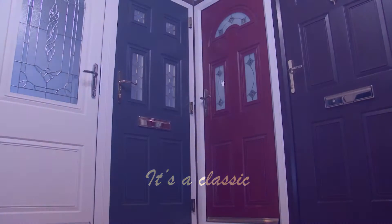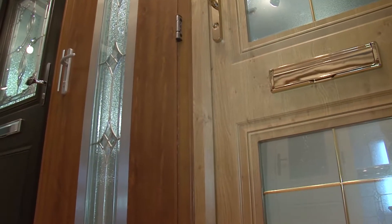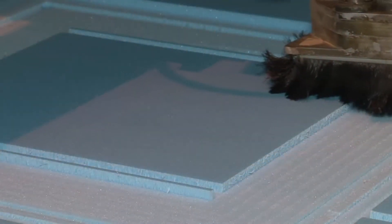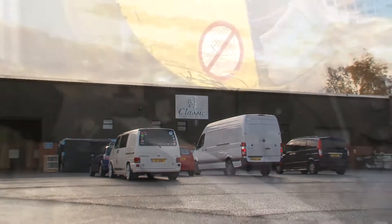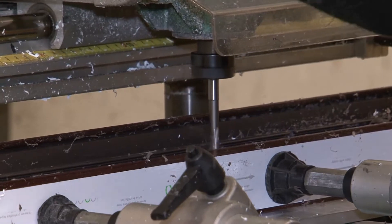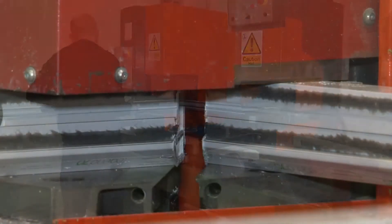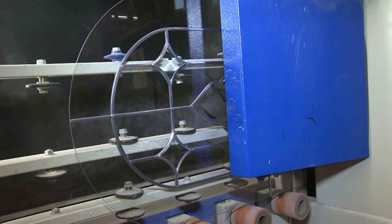Classic Composites — bespoke composite doors direct from the specialists. Classic Composites is the UK's leading bespoke composite doors manufacturer. Doors from Classic Composites are unique; there is quite simply nothing else on the market to compare with them. Based in West Yorkshire with an enviable reputation for quality and outstanding service, Classic Composites has developed a unique manufacturing process which delivers the ultimate in composite doors. 100% UK manufactured, each door is bespoke, purpose-built to your individual specification and requirements.